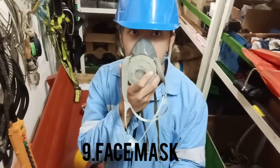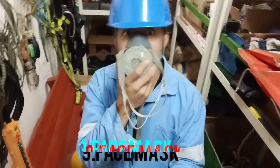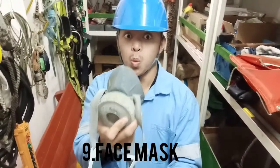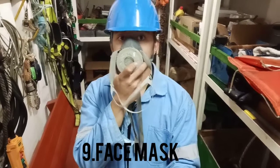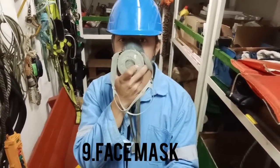Number nine: face mask. Working on insulation surfaces, painting, or carbon cleaning involves minor hazardous particles which are harmful for the human body if inhaled directly. To avoid this, face masks are provided which act as a shield from hazardous particles.